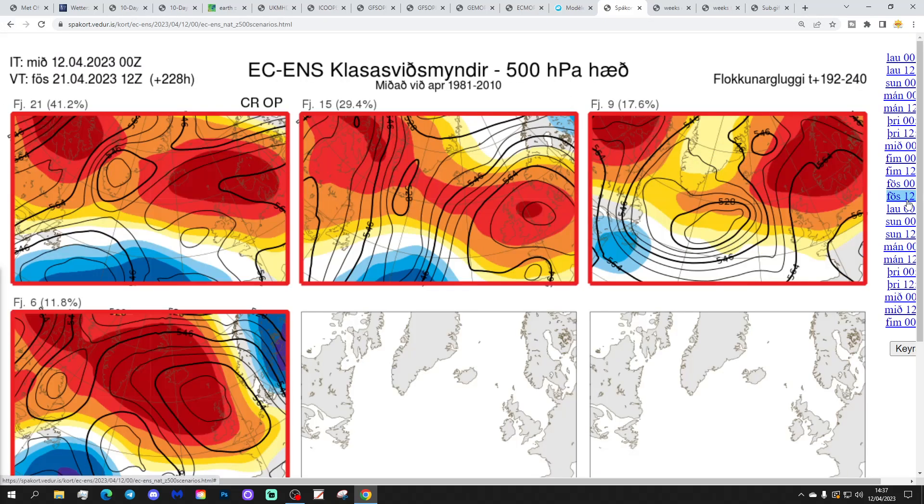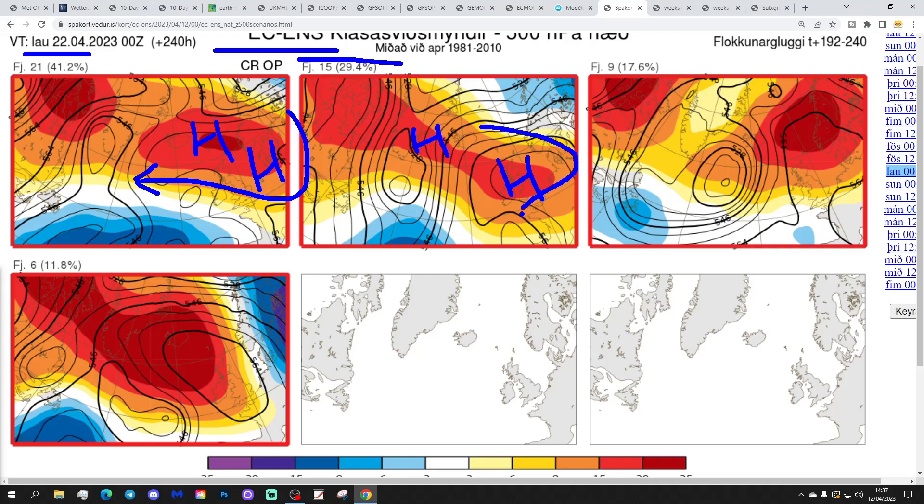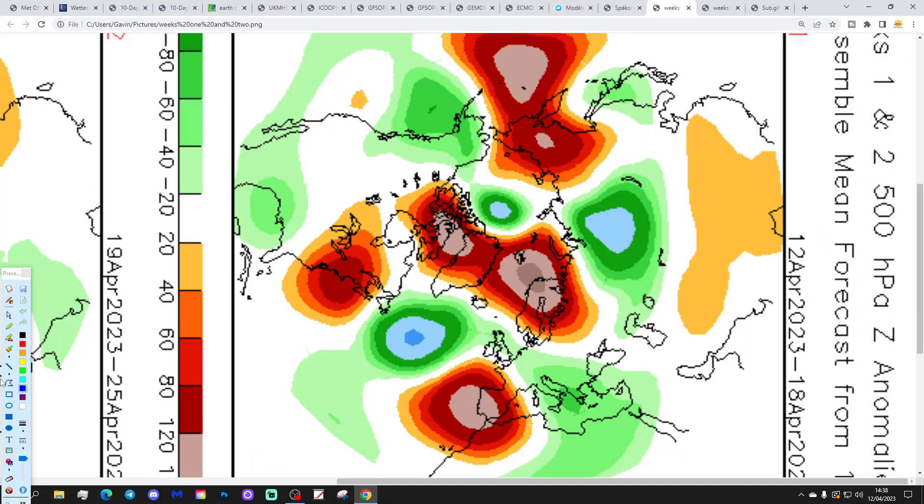These are the options within the ECM ensembles at day 10, getting us to the 22nd of April. We have 21 members of the ECM ensembles with high pressure sitting over and to the east of the country — includes the control and operational run — mostly dry, quite warm, with winds coming in from the south-east. 15 members have high pressure over the country just reaching a little toward Greenland, picking up a slightly more easterly or north-easterly flow. Nine have high pressure towards Scandinavia bringing more of an easterly flow — a bit cooler and cloudier for the south-east but still mostly dry. Six take high pressure into the Atlantic towards Greenland, which could drop in a chilly north-north-easterly — but only six going in that direction. Generally, most options look dry and warm.